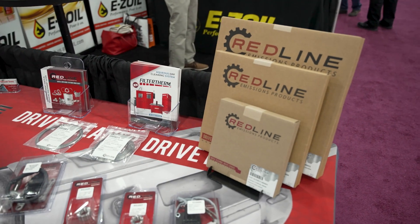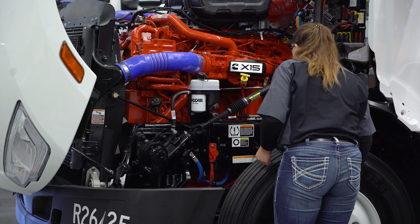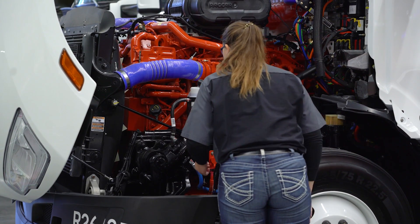Steve Hoke is the president of Diesel Emissions Service. They manufacture the Redline Emissions product line of after-treatment replacement products. I had a chance to sit down with Steve and talk about the historical challenges that the trucking industry has had with regulation changes and the impact it's had on diesel engines as manufacturers have been mandated to reduce emissions.